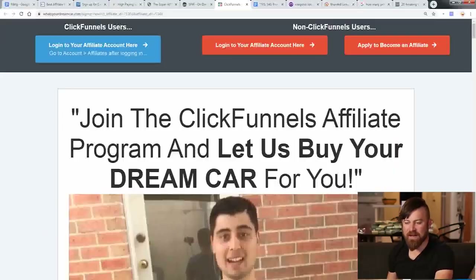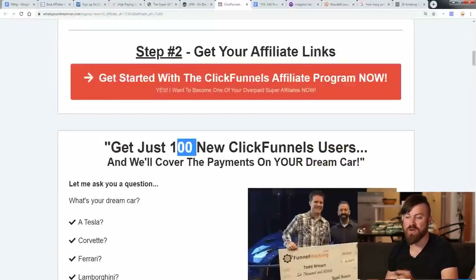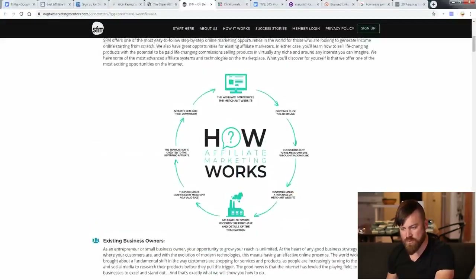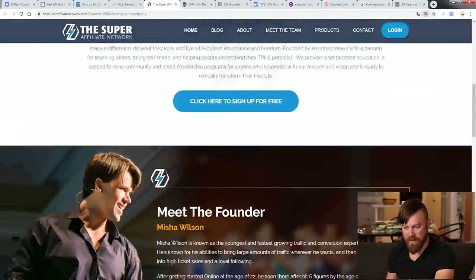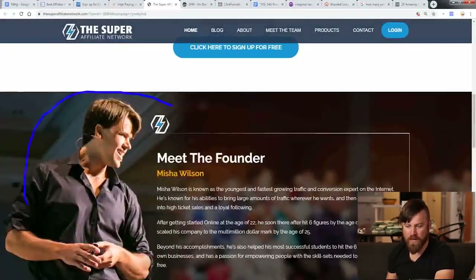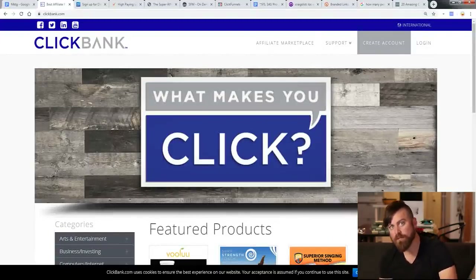I'm always going to focus on affiliate marketing on this channel, and I suggest you join a lot of the affiliate networks in the links in the description to get started. The first one, probably one of the cooler ones, is ClickFunnels — they will actually buy you a car. There's also Six Figure Mentors, the Super Affiliate Network run by Misha Barton based out of Hawaii, MaxWeb, and Digistore. But the affiliate network we're going to focus on is ClickBank.